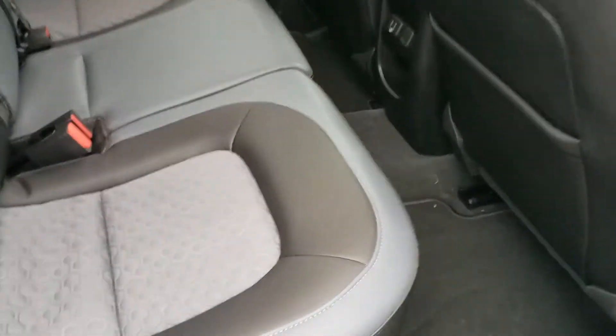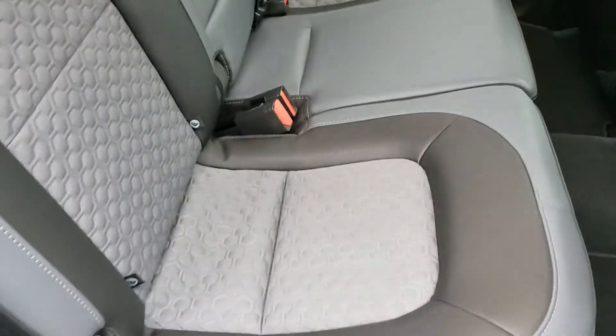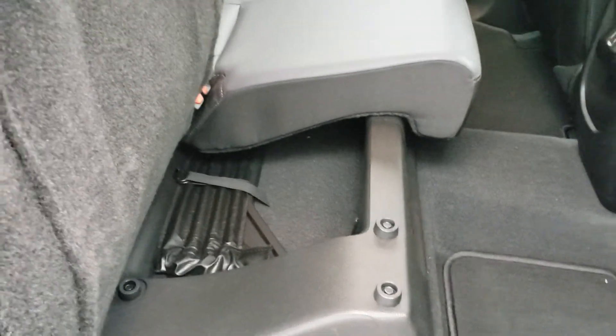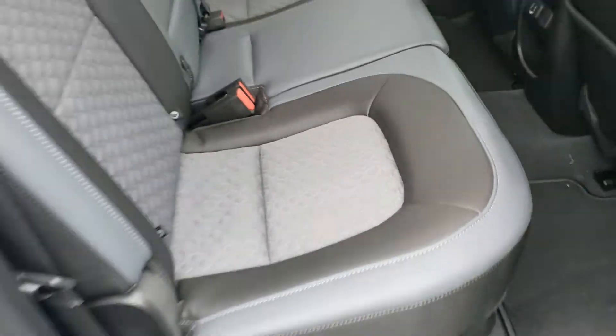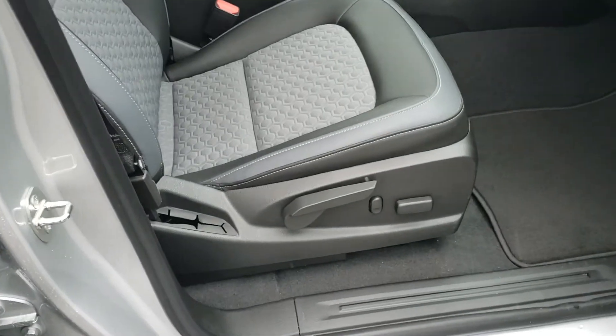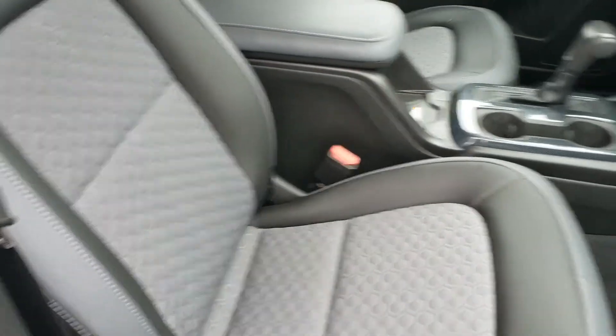The rear seat is a 60/40 split, so you can fold one side down for cargo while still carrying a passenger on the other side. Each side folds up just like the other. There's also a power passenger seat, which is nice — it's always great when passengers get to share the comforts the driver does.